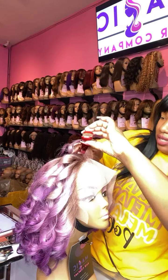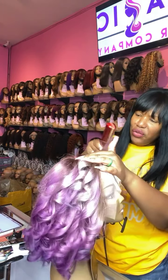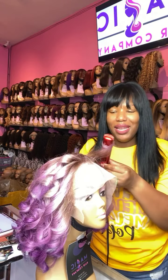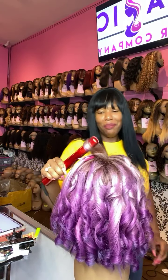Styling is included whether you want bangs cut, it curled, some layers — we will gladly accommodate any custom wig requests for you. We are Magic Hair Company lace wig store, located here in Culver City, California, USA.